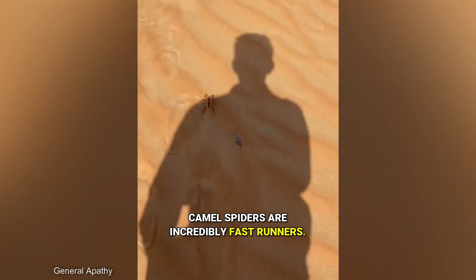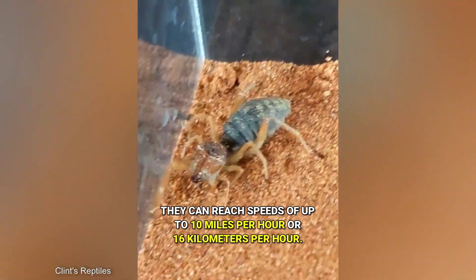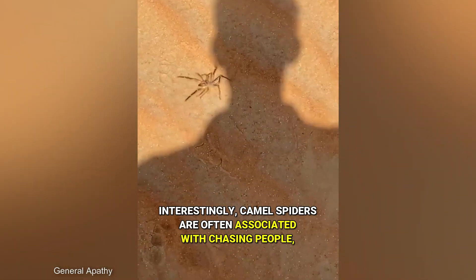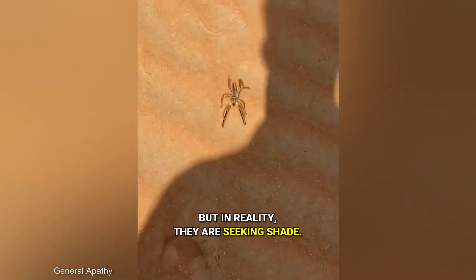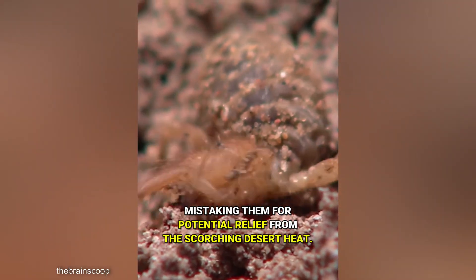Camel spiders are incredibly fast runners — they can reach speeds of up to 10 miles per hour, or 16 kilometers per hour. Interestingly, camel spiders are often associated with chasing people, but in reality they are seeking shade. They are attracted to human shadows, mistaking them for potential relief from the scorching desert heat.